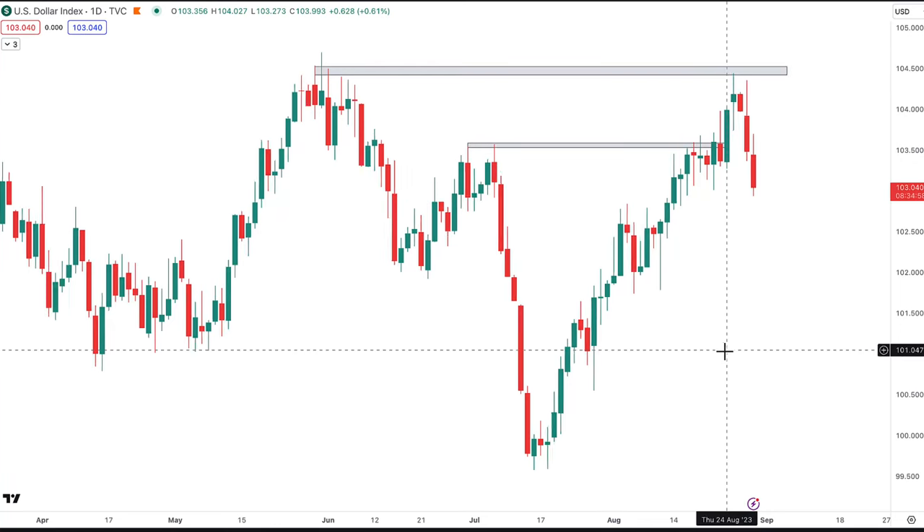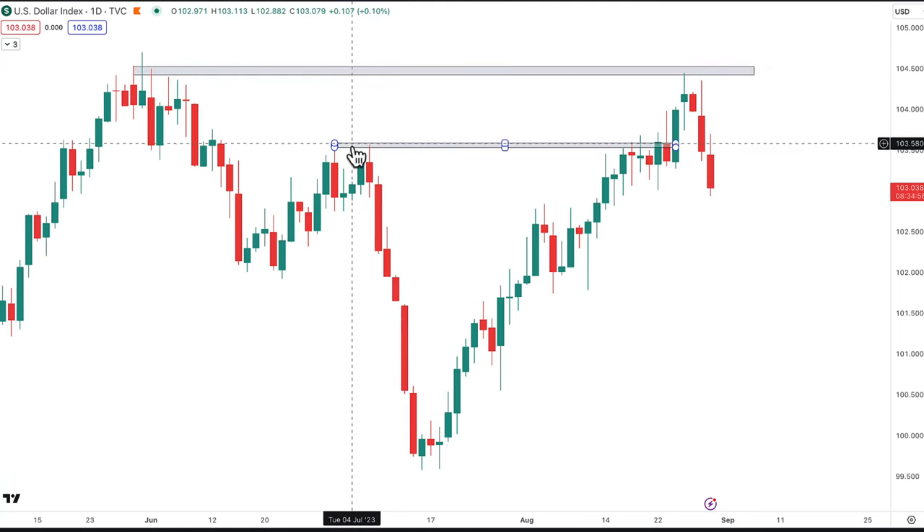As a sidetrack, if you are trading stocks, indexes, commodities, or forex, it's very important to take note of the dollar index because it shows the strength of the US dollar. We want to know whether the Fed is really going to hold its stance on rate hikes, or whether the market is winning — because right now the market is thinking the Fed is going to cut rates very soon.